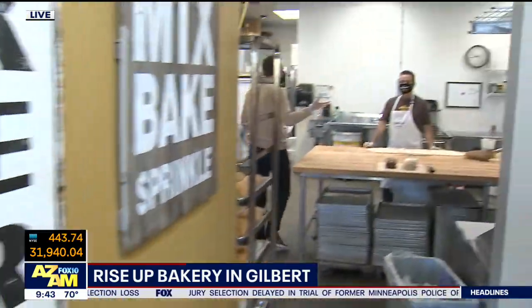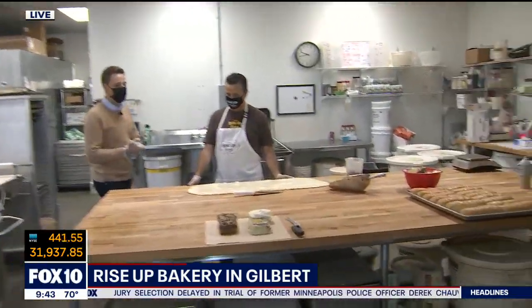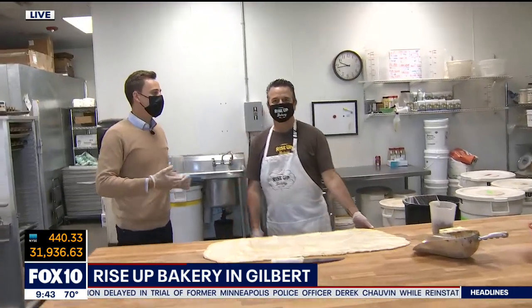Jay, thank you so much for having us. This is so much fun. Welcome to our bakery. I love a good bakery. For people that don't know, how long have you guys been in business? We've completed six years. We're going on our seventh year right now. Congratulations.